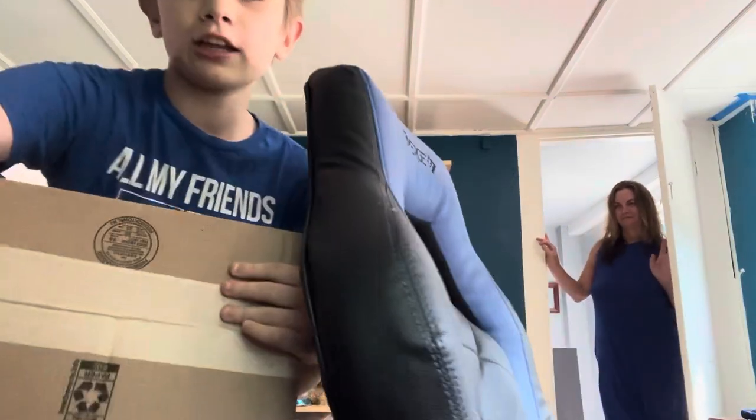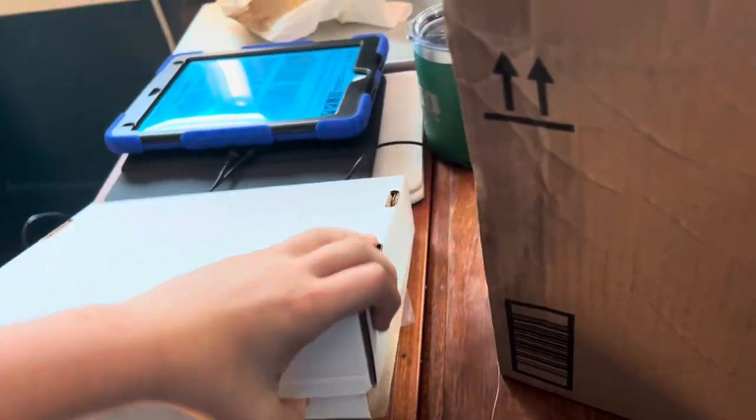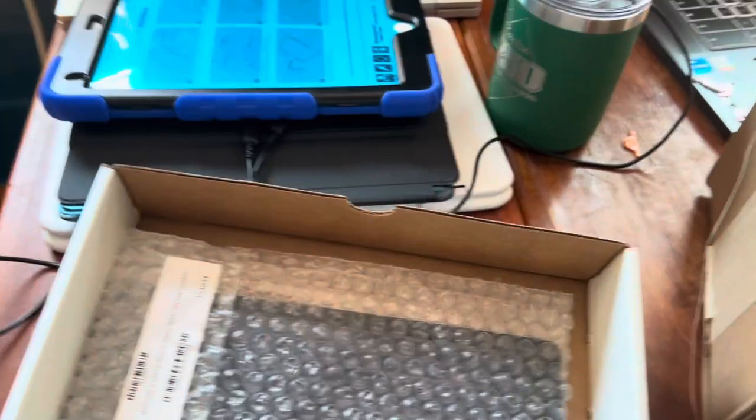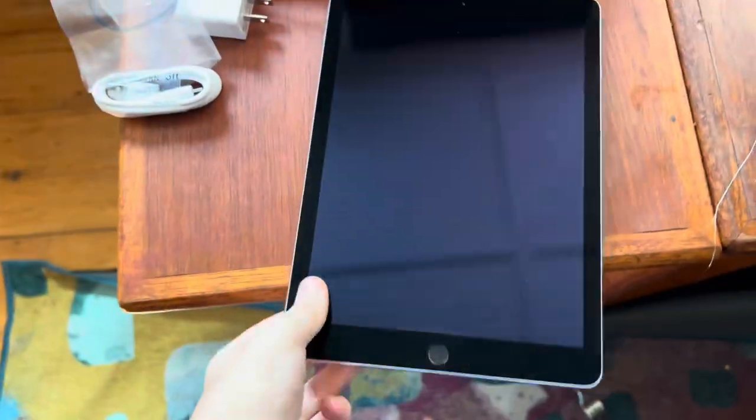It finally came. I heard this is Amazon refurbished. Mom, you can open the box. Holy shit. Whoa. Oh my gosh. That is really what I'm looking for. It came with a cable and a wire charger. I don't need these. That's it, and this is what it looks like.